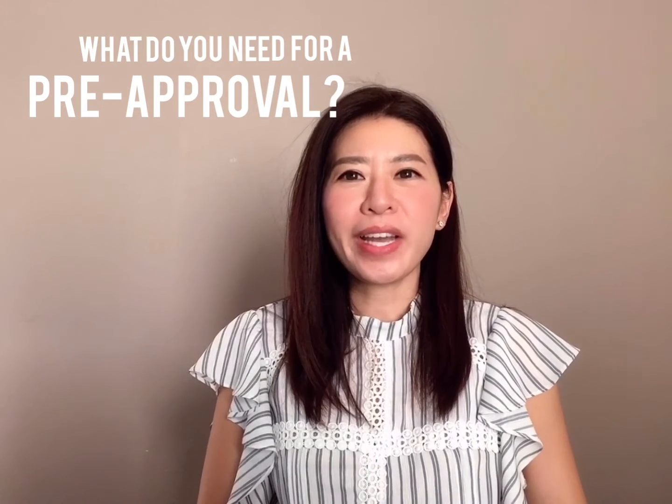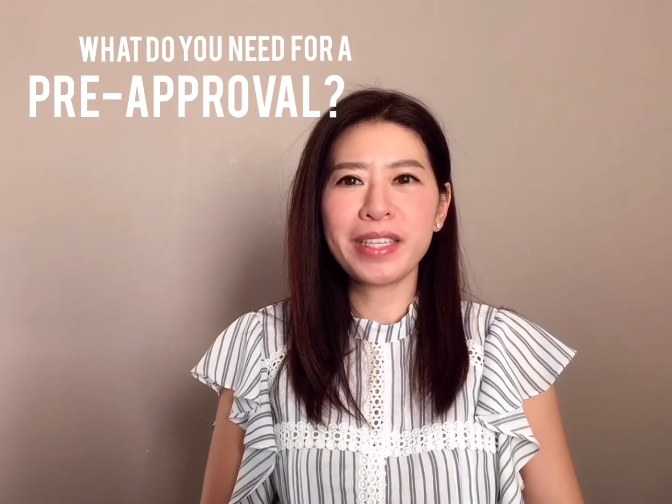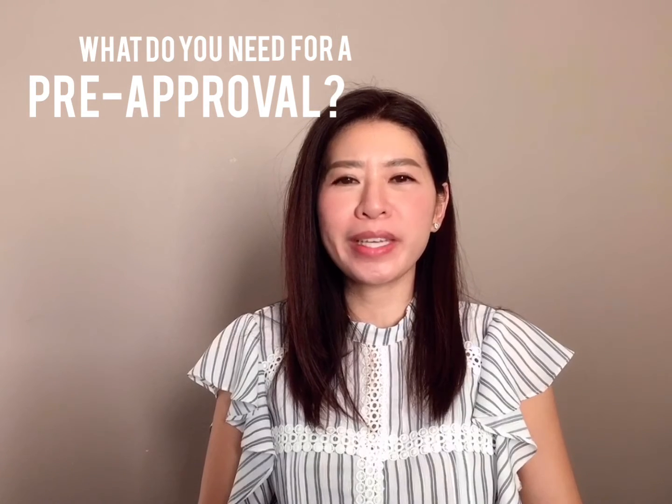Hi everyone! I get asked frequently what are some of the documents lenders would require when getting pre-approved. So here are some of the things they'll need.